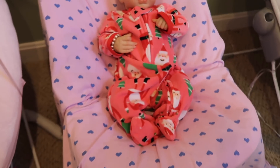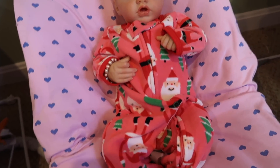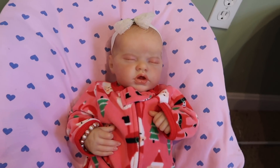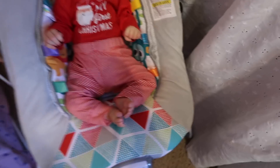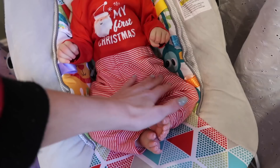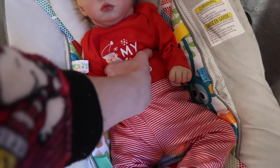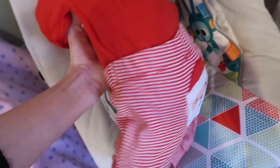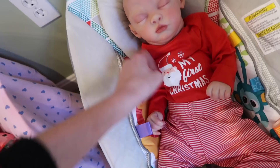Up here we have Sailor and she's wearing this sleeper that's like a pink with Santas and Christmas trees all over it. She looks really sweet sleeping in that. Then over here we have Shane and he has on these red striped pants and a red shirt that says 'My First Christmas' with Santa, and the back has a Santa on it as well. It's actually not Shane's first Christmas — I think it's his third — but it's still really cute.